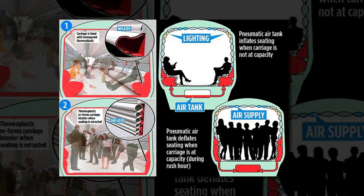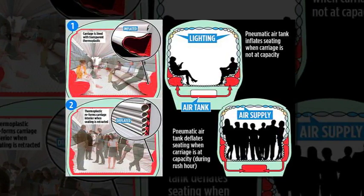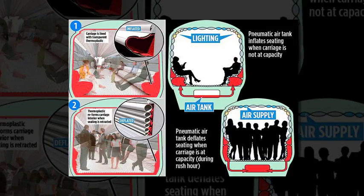In the rush hour, the retractable seating would create floor space equivalent to adding one and a half carriages to a four-coach commuter service, they claim.